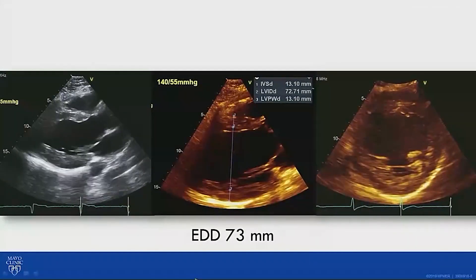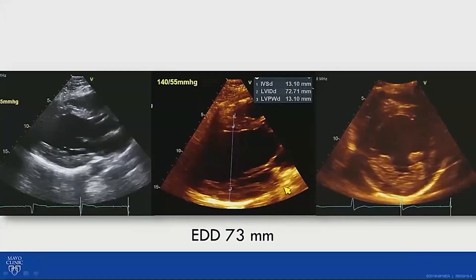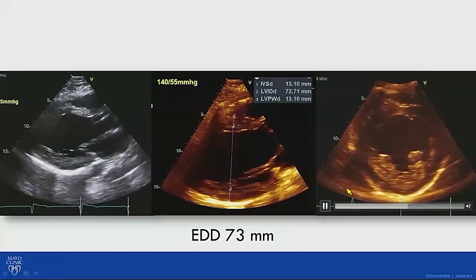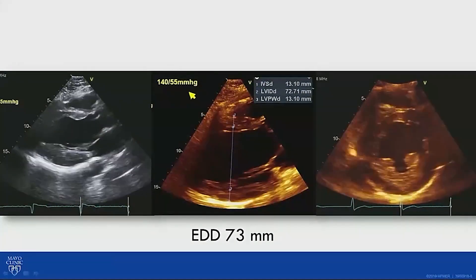Let's get some more images — this is the parasternal long axis. You can see the end-diastolic diameter is 73mm and the EF is relatively preserved. Keep in mind the blood pressure is 140 over 55.